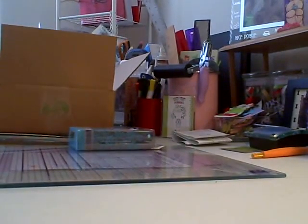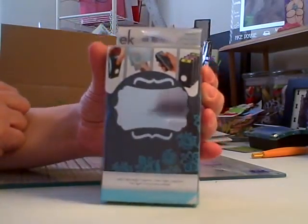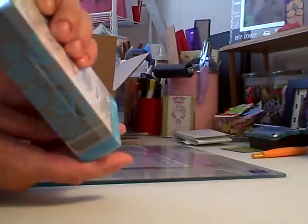Okay guys, I'm back. I just wanted to clean off my desk. Sorry, I'm out of breath. I just ran up and down the stairs to check on Bo. But I wanted to show you this punch again by EK Success. Look how beautiful that is. I really like their punches.